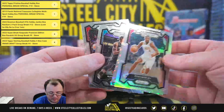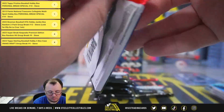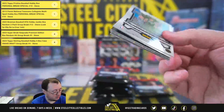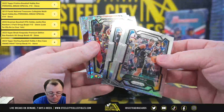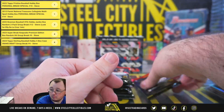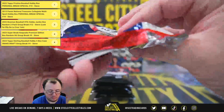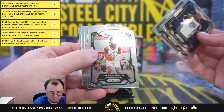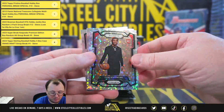Evan Mobley silver. Evan Mobley. Got a Cam Whitmore rookie variation.